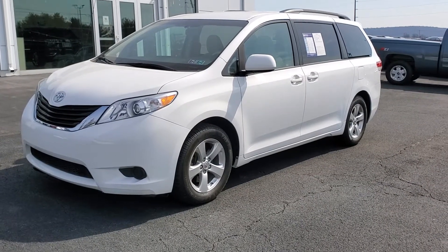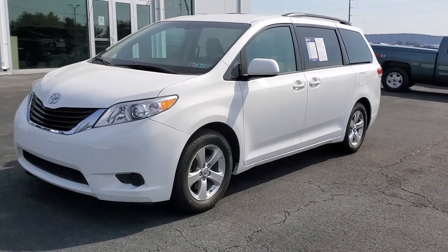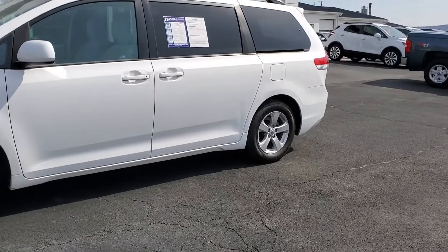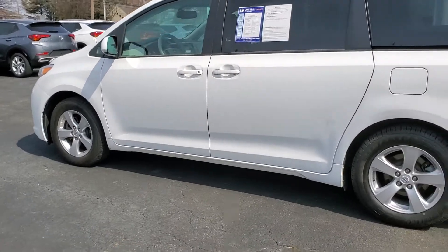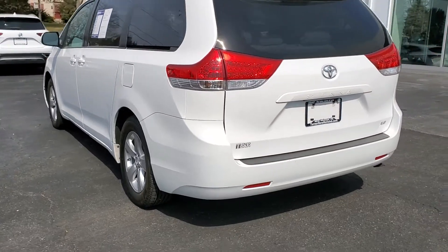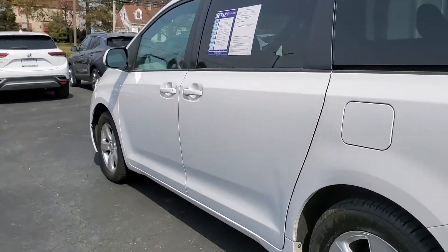What's going on guys, this is Drew from Turner Buick GMC in New Holland. Today I'm going to be showing you around this 2013 Toyota Sienna LE. This is a one owner local trade, clean AutoCheck history, does have a 3.5 liter V6 engine paired to a 6-speed automatic transmission. Very, very clean van, only 130,000 miles on this one.